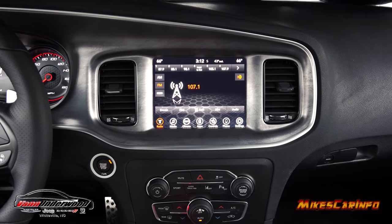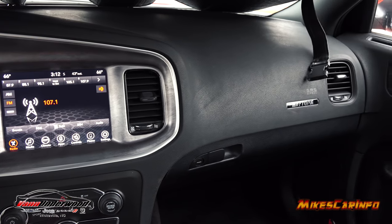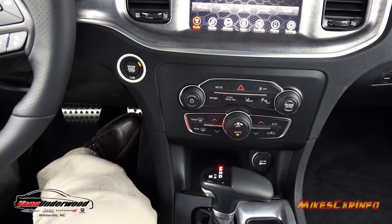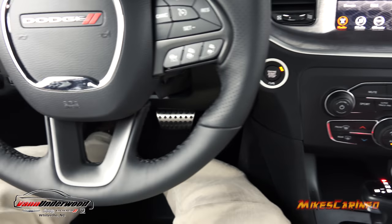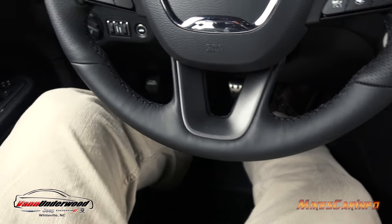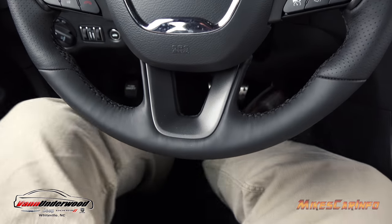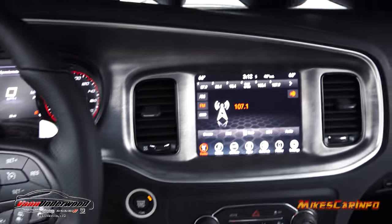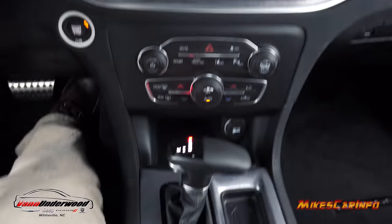I'm really impressed with the comfort of the seat. I have the lumbar and seat adjusted. I have plenty of leg room — I can almost put my legs completely straight out, and I'm six feet tall. Also impressed with the carbonite accent around the bezels — pretty nice.